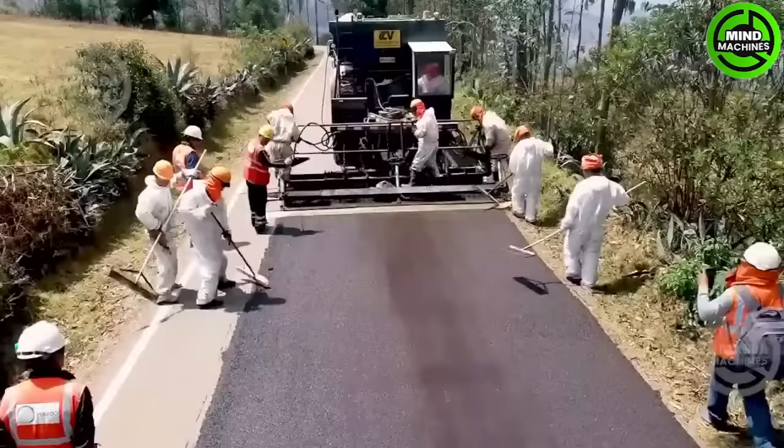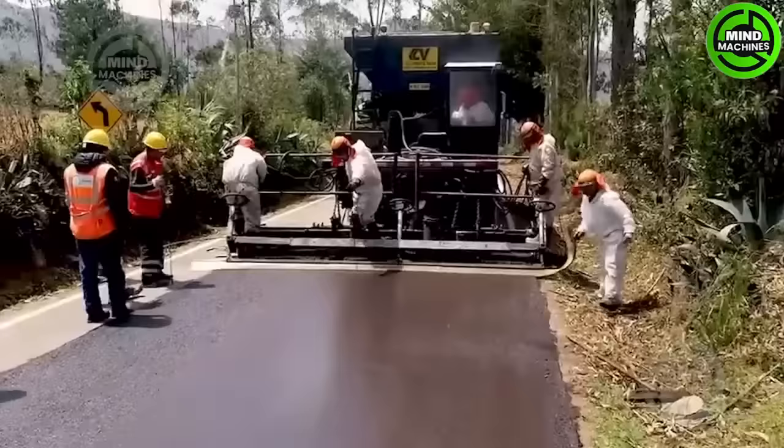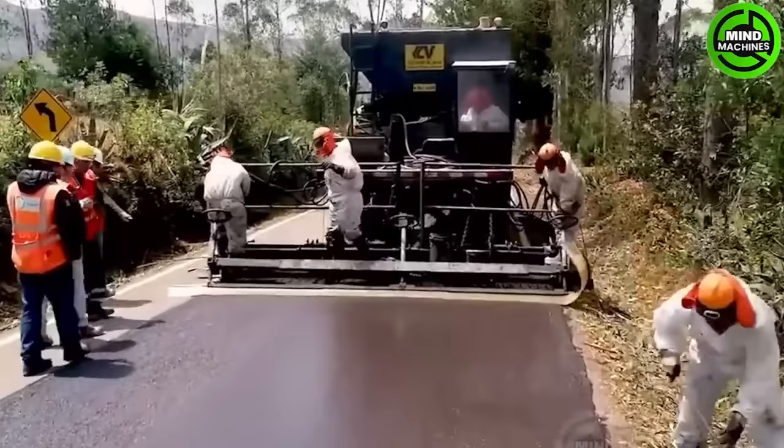The Pro Road Roller is a highly effective machine for asphalt road construction. It spreads and compacts asphalt materials with precision, transforming rough roads into smooth and durable surfaces.